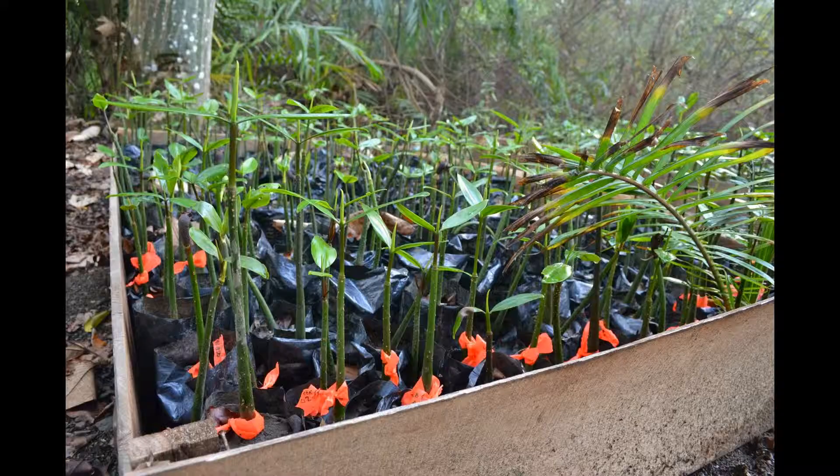We're also doing work with the mangroves — a reforestation program where we take seeds from the field, grow those, and then plant the young trees back into the mangrove forests.